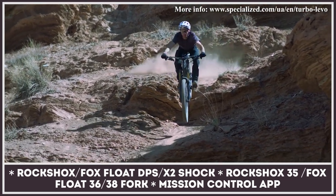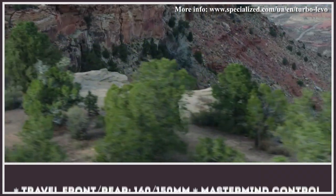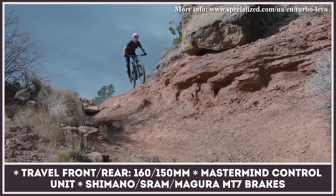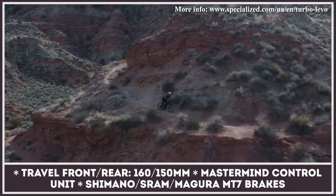The Levo motor delivers 565 watts of peak power and 66 pound-feet of peak torque. It also becomes smaller and lighter than the previous model. Suspension-wise, the Levo has an initially rearward axle path and, depending on the chosen model, is backed up by RockShox or Fox Float units on both ends.